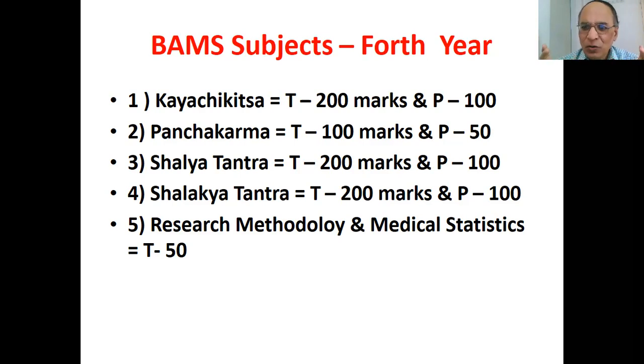Shalakya Tantra includes ophthalmology and ENT — two papers of 100 marks each and practical of 100 marks. Research methodology and medical statistics is one paper of 50 marks, but it is like a trailer for your next year, because many students want to do MD and MS in Ayurveda. Post-graduation and even PhD is possible. If you want to be a teacher or join pharmaceutical companies like Himalaya or Vaidyanath in their R&D section, you must do MD and MS.